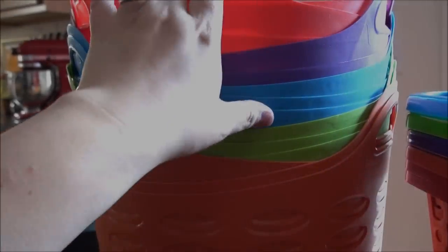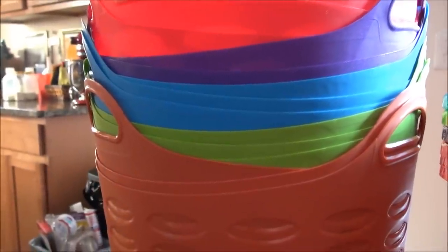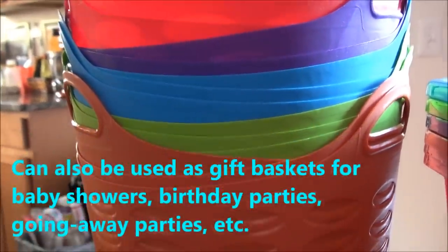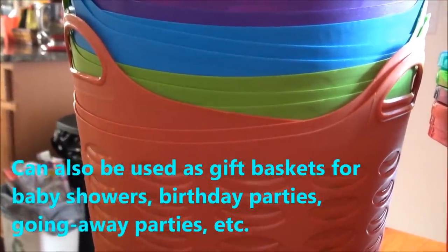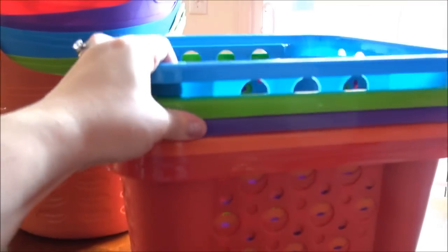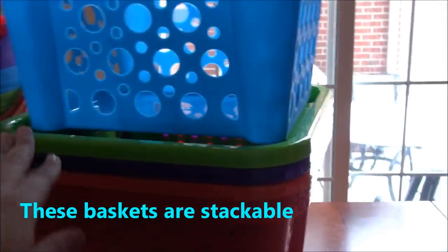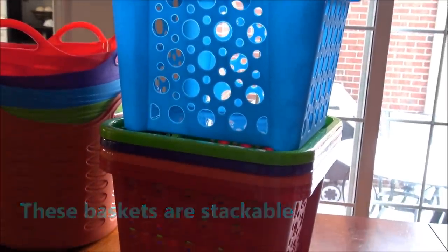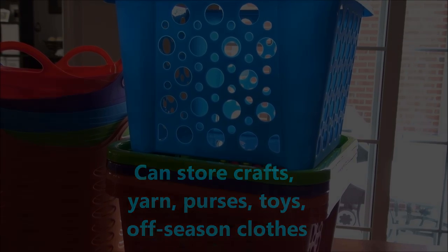One nice thing is if I have surplus after finishing some major organizing, you can use these as gift baskets — like if there's a baby shower and you want to fill one with diapers, burp cloths, bottles, etc. These come in a larger size and a smaller size as well. I got the blue, green, purple, orange, and red. They are fairly sturdy and you can actually stack these. You could organize Legos, dolls, purses — I put this in my closet to put purses away.